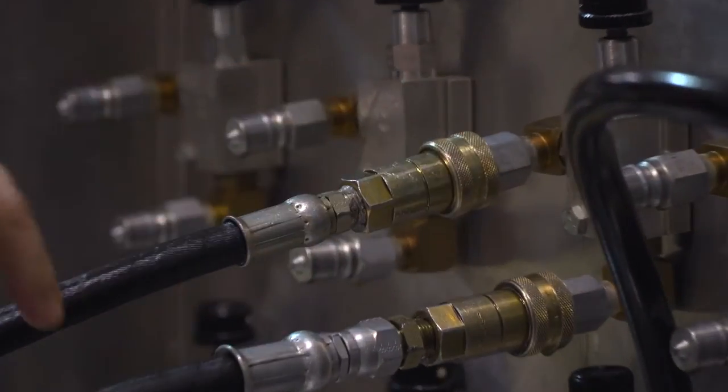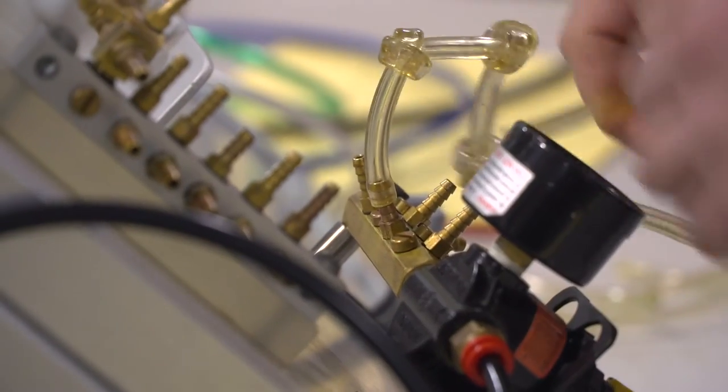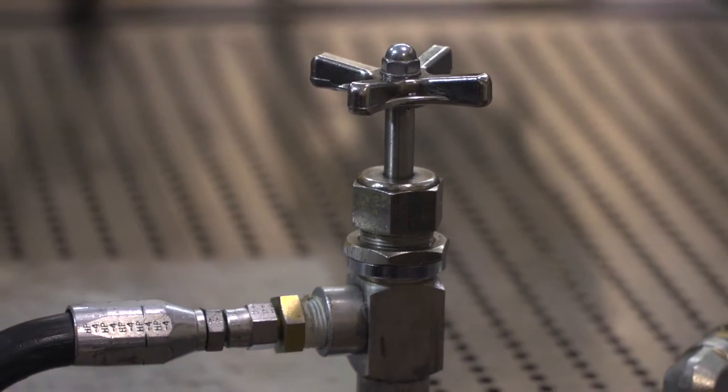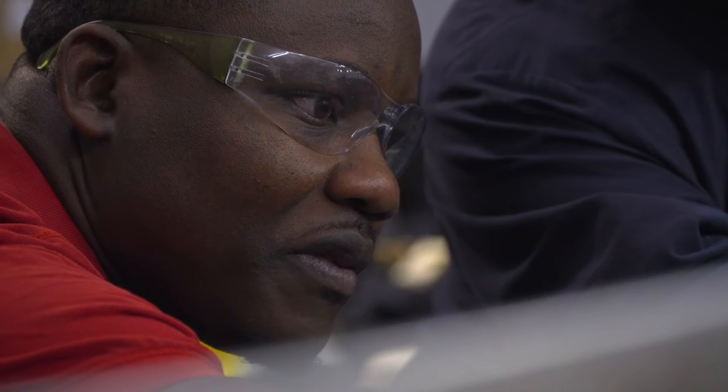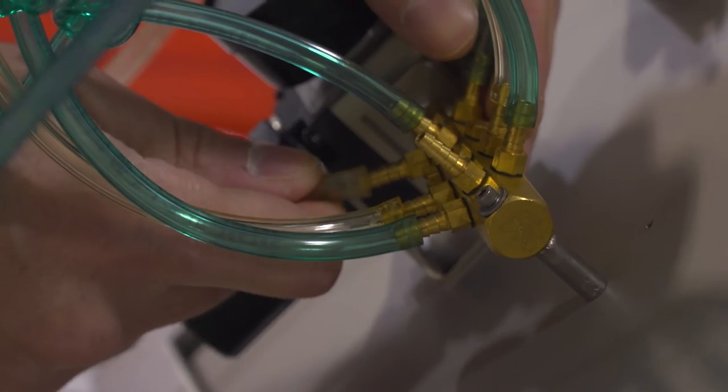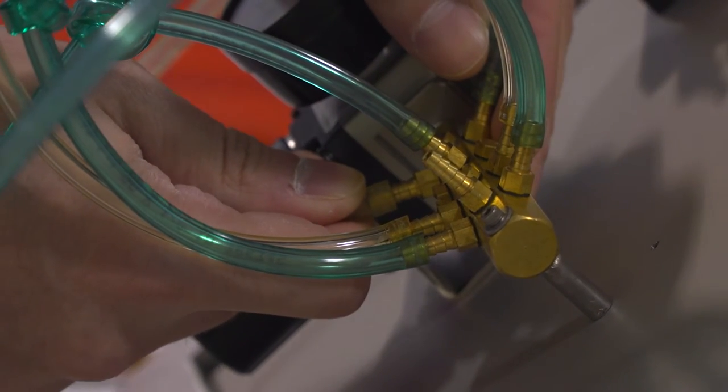The more I learned about it, the more I looked around and just saw it everywhere — in all different applications of our life that we never really realized. Fluid power is the secret thing that moves the world. Knowing that I have the skills and knowledge that a lot of people don't even know exist makes you feel pretty valuable to the industry.